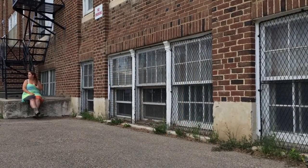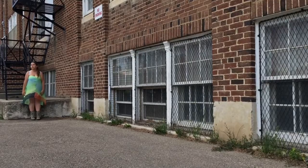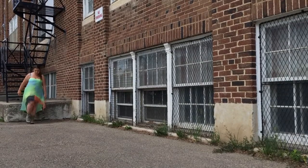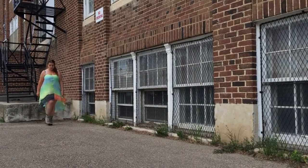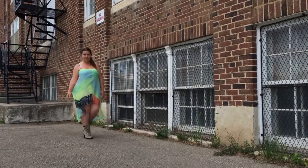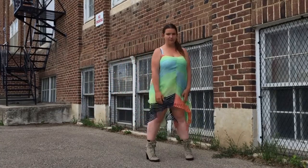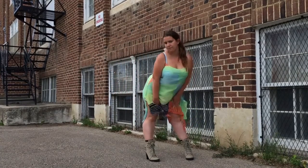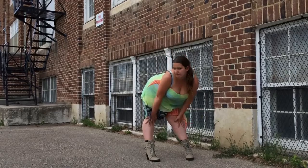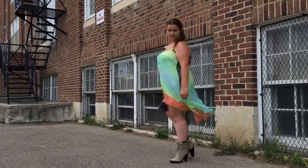Alright guys, so as you can see, this dress is really, really pretty, really, really flattering, and I decided to wear it with my high-heeled boots. Really gorgeous guys. I loved the color of it, the many different colors of it, and what really attracted me to it was the slits on the side. I really like that in a dress, in any type of dress.